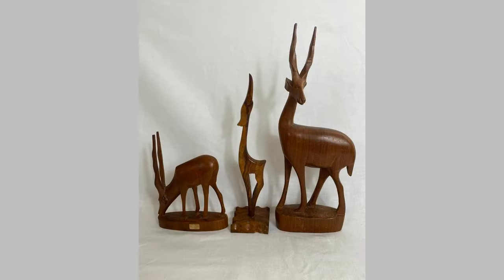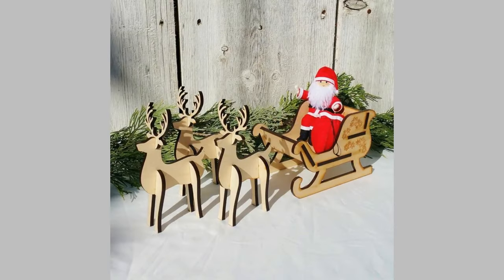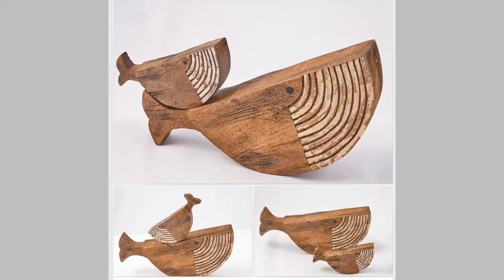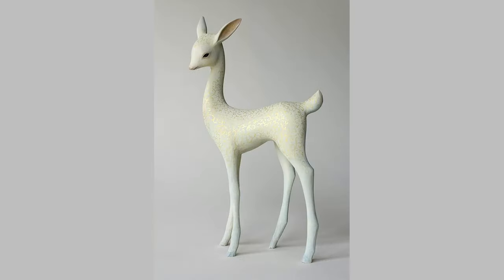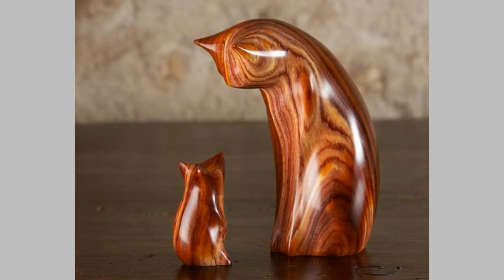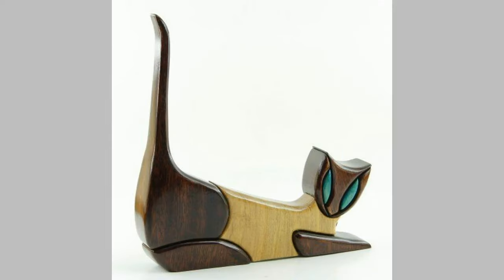The history of vintage animal illustrations is as intriguing as the illustrations themselves. It all began in the 15th century when animals started to take center stage in the world of art and illustrations. These pieces were not just mere drawings — they were an important way of studying and documenting wildlife. The illustrators of yesteryears, armed with just their pencils and brushes, served as the photographers of their time, capturing the nuances and beauty of the animal kingdom. Fast forward to the 19th century — the golden age of vintage animal illustrations.